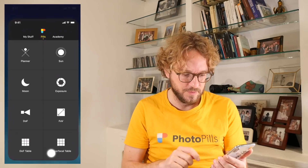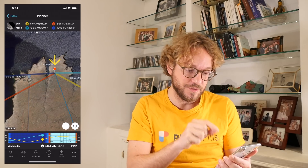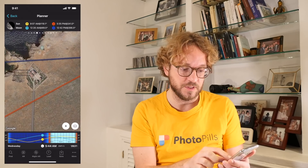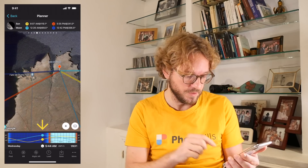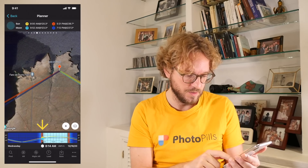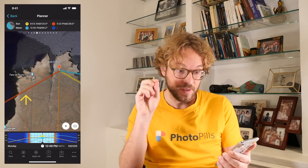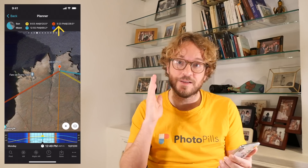Go to PhotoPills and tap on Planner. To plan the conjunction, the first thing you need to do is place the red pin on the map at the location you wish to photograph it. In my case, I have it in Menorca, next to the Punta Nati Lighthouse. Now set the day to December 21st — just double tap on the time bar to set it to today and now, then swipe the time bar till December 21st. On the map, the thick orange line is telling you the direction of the sunset, and the top panel shows the sunset time.